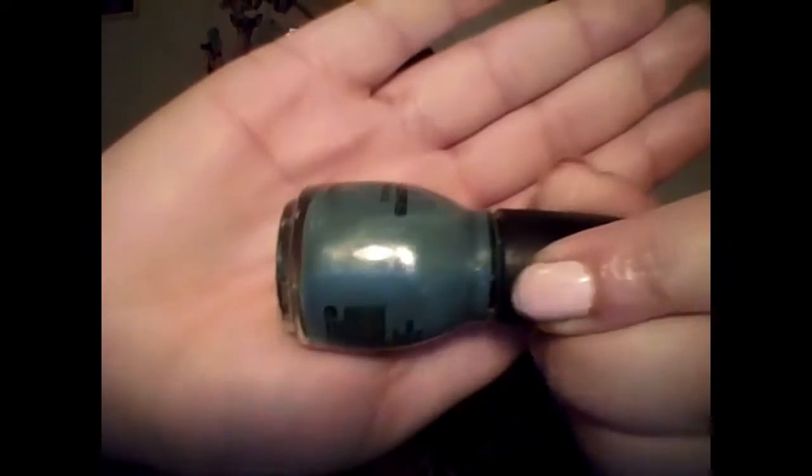My next Sinful Colors polish is 2020 Mint Apple. I have a lot of polishes from this brand — I like this brand a lot. It's a lot different than the other mint green. They call it mint green but it really isn't mint green — I don't know why they call it that. It is pretty though. It's got some shimmer in it, but I can't really tell what color the shimmer is — maybe silver. It's very fine.